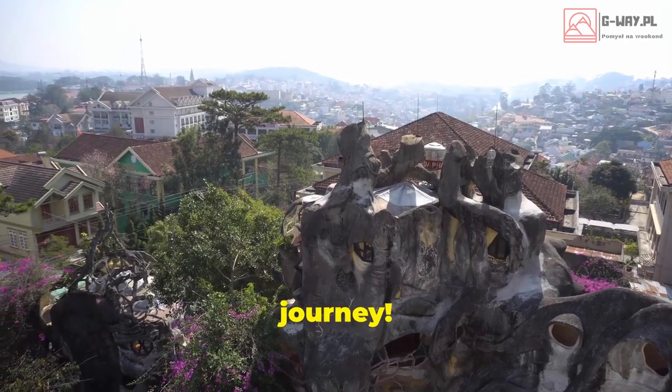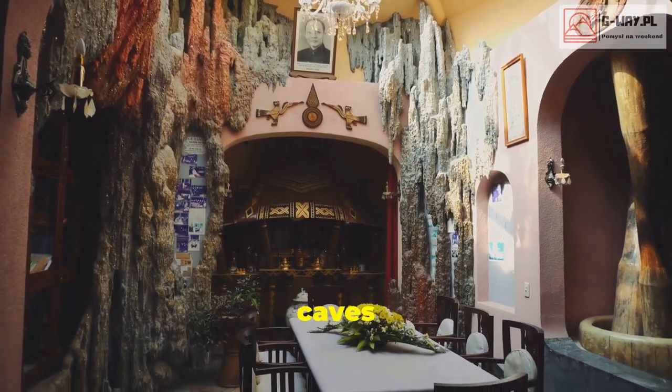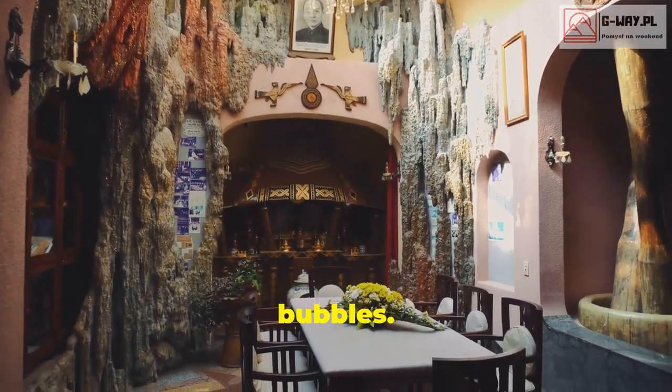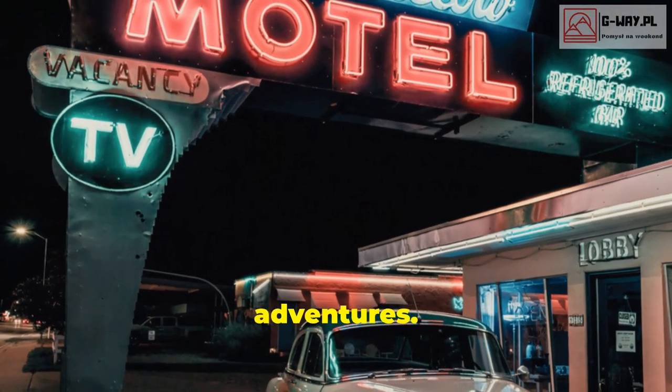That's it for part six of our insane hotel journey! We explored everything from vintage cars to sewage pipes, from ancient caves to modern bubbles. Don't forget to like, comment, and subscribe for more travel adventures.